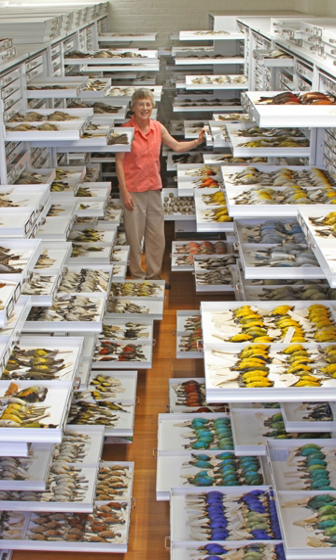It is one of three natural history research museums at Harvard whose public face is the Harvard Museum of Natural History. Harvard MCZ's collections consist of some 21 million specimens, of which several thousand are on rotating display at the public museum.